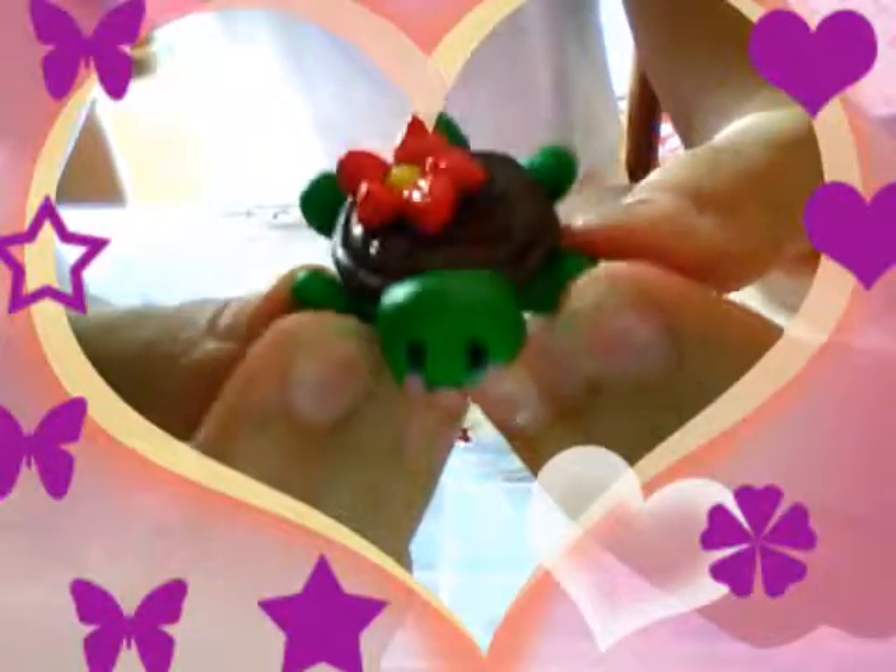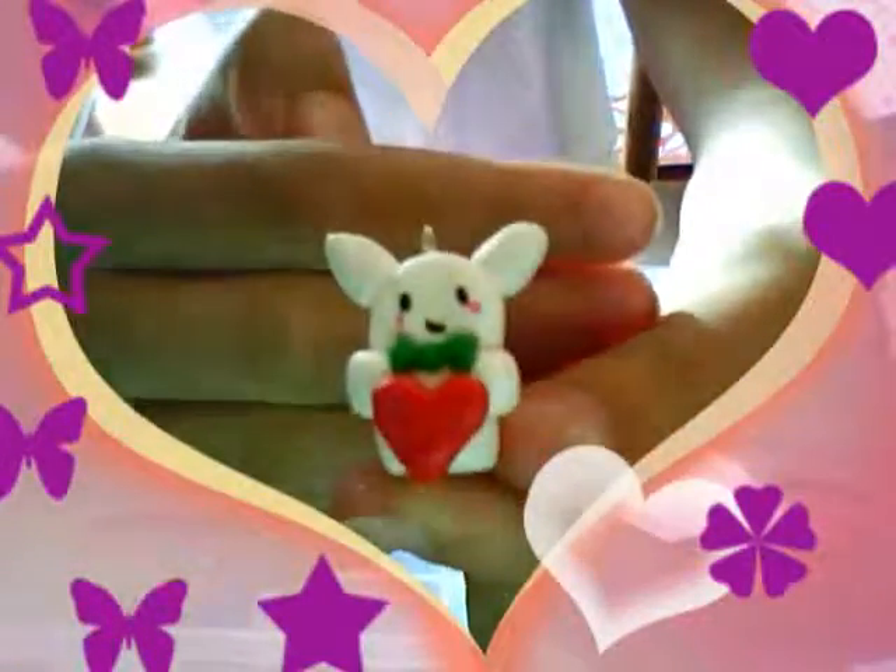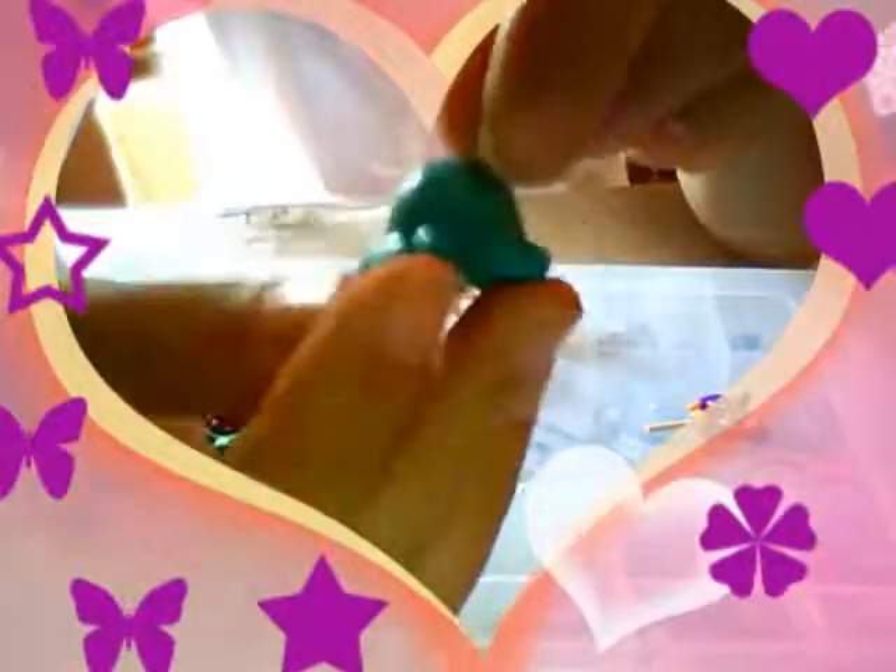Then I have some kawaii animals. I have this bunny on an ice cream cone, and this kawaii turtle. Then I have this little tiny octopus, then I have this mouse, and this little froggy. Then I have this cat charm and this bunny on an ice cream cone.